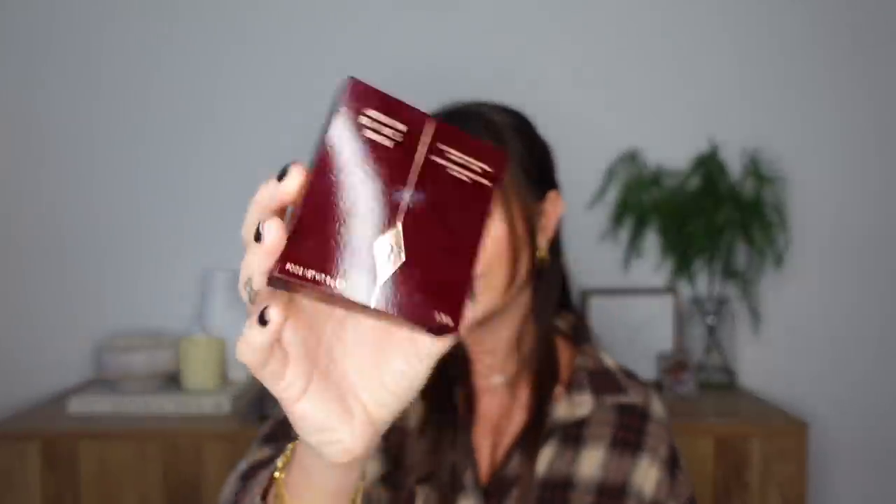I also got the Charlotte Tilbury Airbrush Flawless Finish powder, which I've had on my face before by makeup artists but have never owned myself. I've got all the bronzers and blushes but not the powder - I got it in shade two. I feel like this will be a nice powder to take out and about instead of carrying a loose powder and making a mess everywhere.